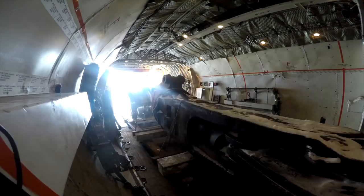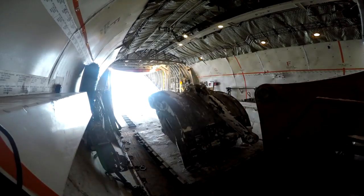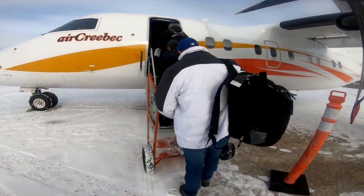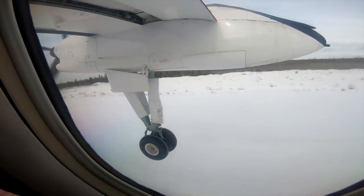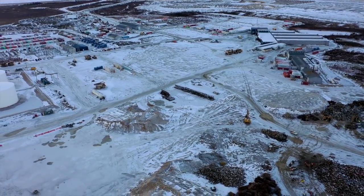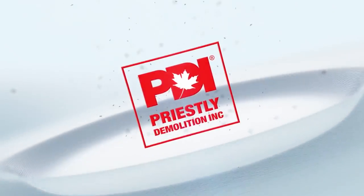PDI loads up its machines on the Hercules, and the final shift boards up to head home, satisfied with a job well done. A massive job spanning more than a year, yet just another day at the office for Priestley Demolition.